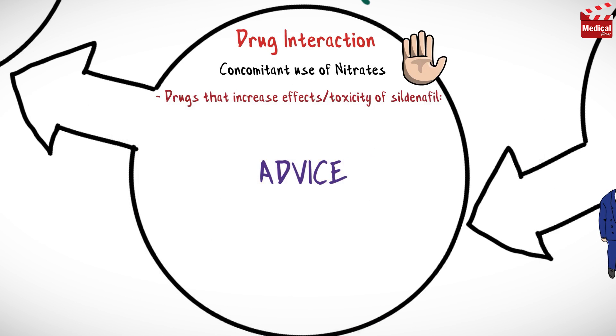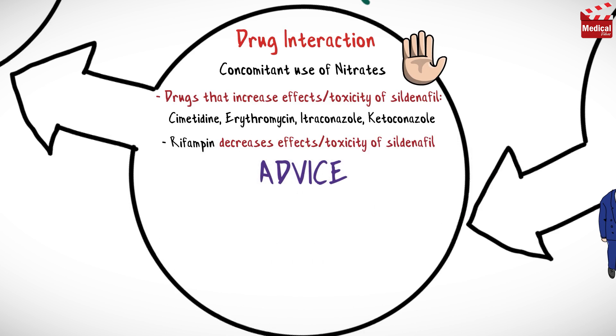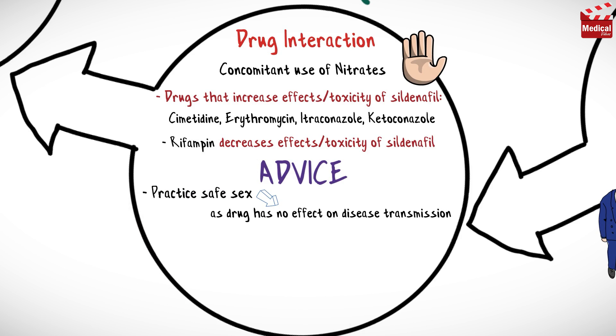Concomitant use of nitrates is contraindicated. Drugs that increase the effects or toxicity of sildenafil include cimetidine, erythromycin, itraconazole, and ketoconazole, while rifampin decreases the effects of this drug. Advise patients to practice safe sex, as this drug has no effect on disease transmission.